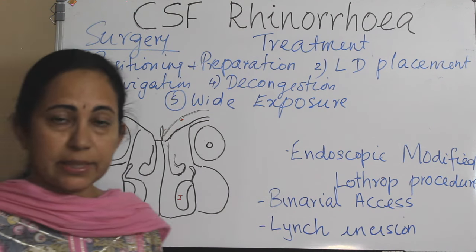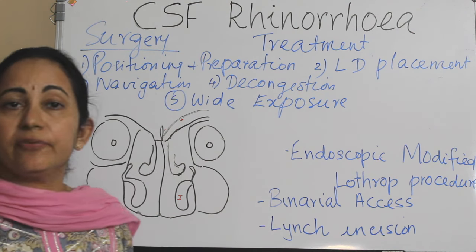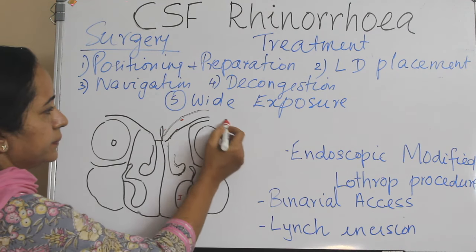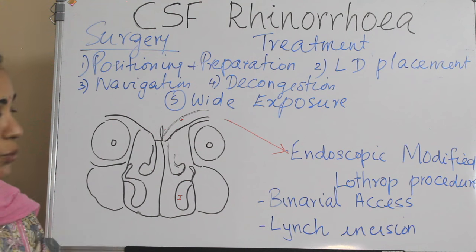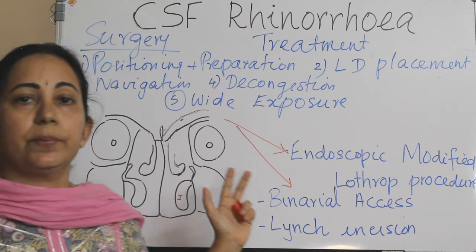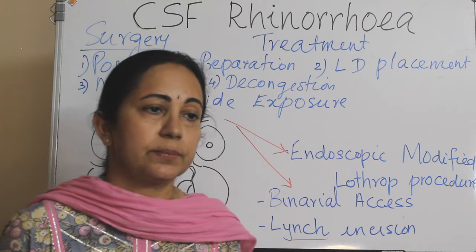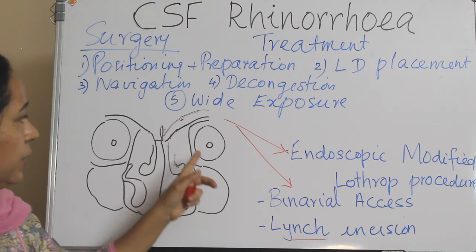If the leak is from the frontal sinus outflow tract or from the posterior wall of the frontal sinus, then exposure is a bit difficult. If it is more laterally placed, an endoscopic modified Lothrop procedure will be needed, or both binasal access may be required for instrumentation. If very laterally placed, an external frontoethmoidectomy approach through a Lynch incision will be needed. An anterior ethmoidectomy with obliteration of all frontal outflow tract cells is the key in a frontal leak.